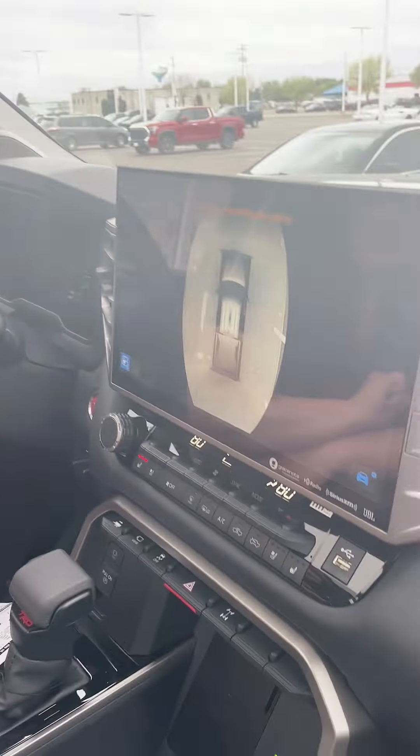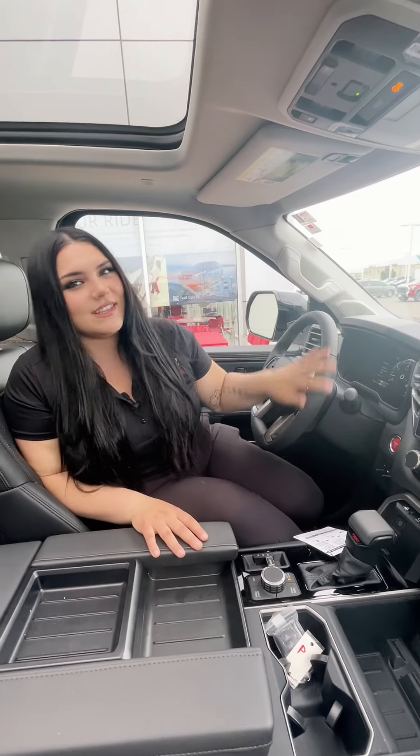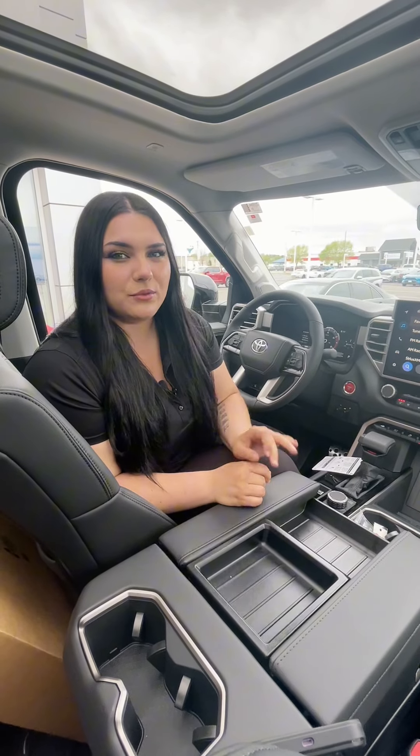Reason number three features: starting with this panoramic sunroof, you have the TRD leather seats, a wireless charging pad, a 14-inch display screen with Apple CarPlay and Android Auto, JBL premium audio, as well as heated and ventilated seats, and a heated steering wheel.